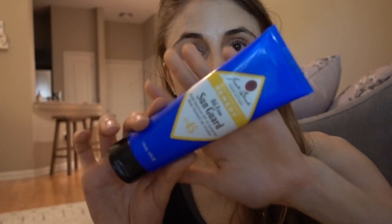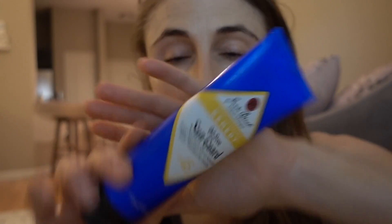Give consideration to Jack Black's Oil-Free Sun Guard. It's fragrance free and a combination sunscreen, so the cast is lower — about a 1 on my scale. I'll put cast ratings in the description box. It's oil free, comfortable to wear, and a great choice for people with acne-prone skin.